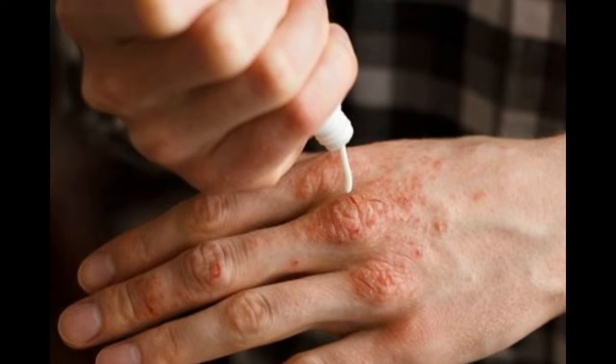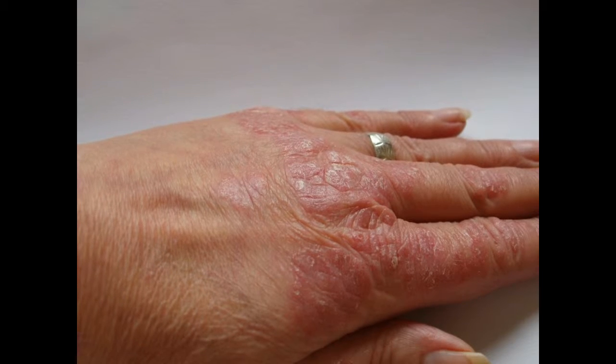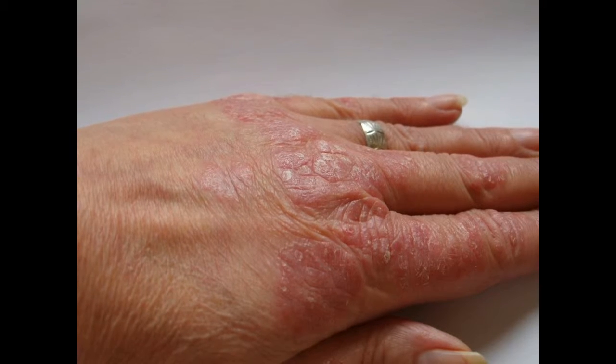What is psoriasis and why does it develop? Psoriasis is an inflammatory and chronic skin disease that produces lesions in the dermis. It's not contagious, but it can be hereditary, and is more frequent in men than in women.